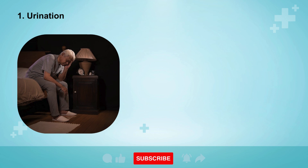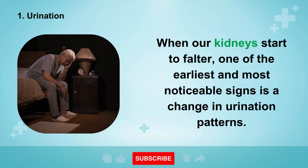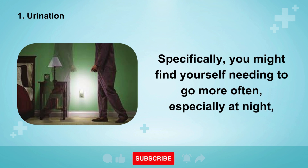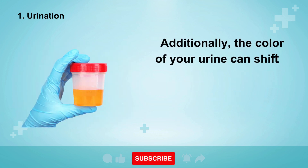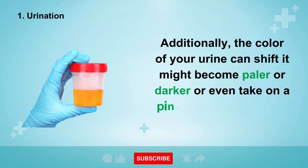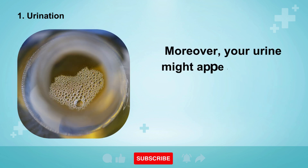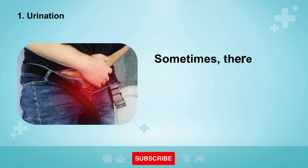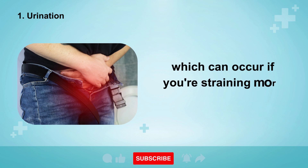Sign number one is urination. When our kidneys start to falter, one of the earliest and most noticeable signs is a change in urination patterns. Specifically, you might find yourself needing to go more often, especially at night, or you might find it's less frequent than usual. Additionally, the color of your urine can shift — it might become paler or darker, or even take on a pink or red hue if blood is present. Your urine might also appear frothy, a telltale sign that protein — termed proteinuria — is present. Sometimes there's also a sensation of pressure or discomfort when urinating, which can occur if you're straining more than usual.